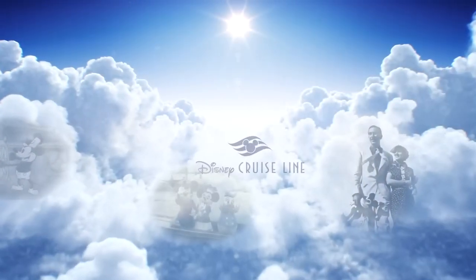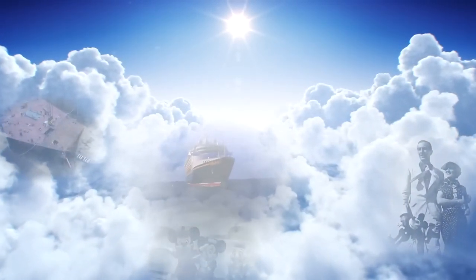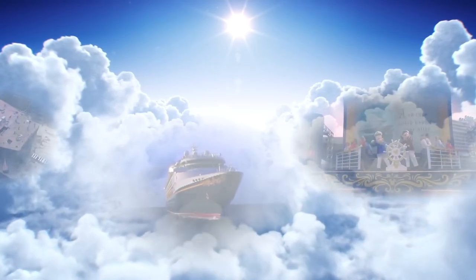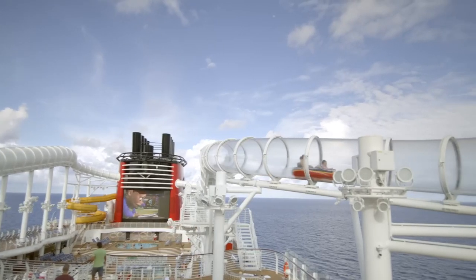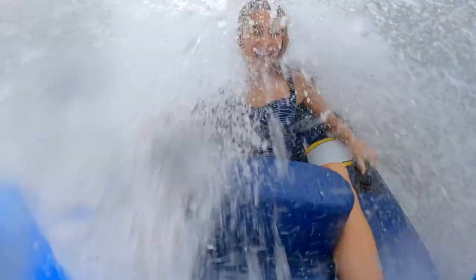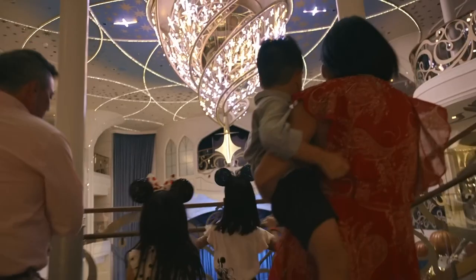Disney Cruise Line just introduced a massive change to its online check-in process. And with my upcoming cruise to Alaska, I figured now would be a great time to take you step-by-step through the check-in process so you guys know exactly what to expect when it comes time to check in for your cruise. We're going to be explaining all of this and more up next.